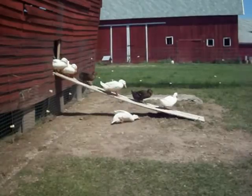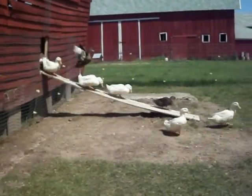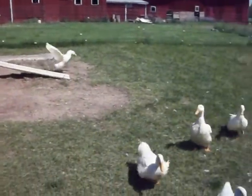I just love to see this. I think it's the cutest thing. Time to get to it and start clipping some wings.